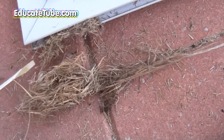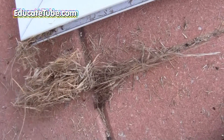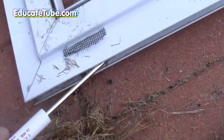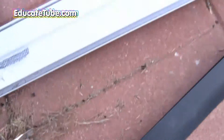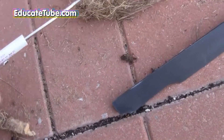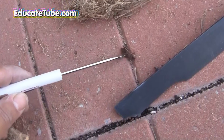Welcome back to EducateTube.com. My name is Sipski, your host. The other day when I was fixing my screen door, as I removed the door, I noticed there was a nest inside it on the edges. And inside the nest, I saw this bug.